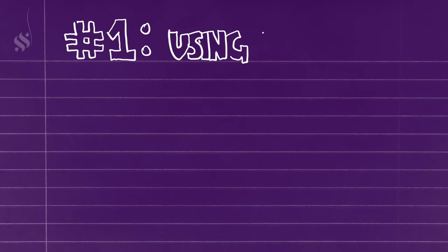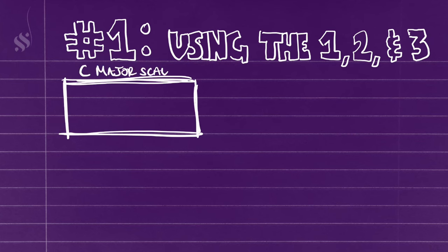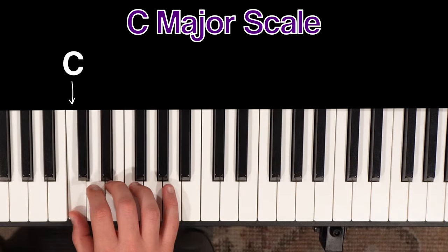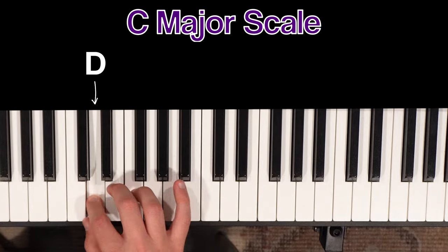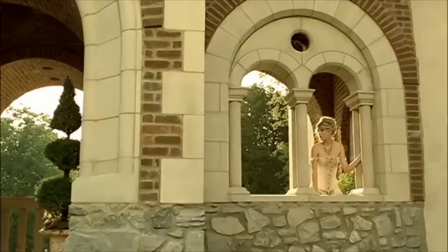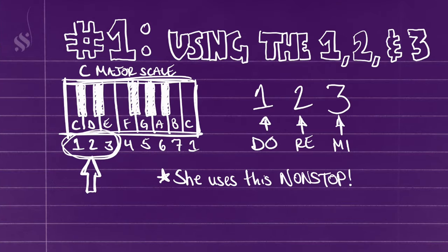The first trick we're going to look at is Taylor Swift's heavy use of the one, two, and three. When I call out these numbers, I'm referring to scale degrees. A major scale sounds like this — and in solfege, that's Do, Re, Mi, Fa, Sol, La, Ti, Do. The one, two, and three is going to be Do, Re, Mi. This is maybe the single melody trick that Taylor Swift has used the most over the course of her entire career.